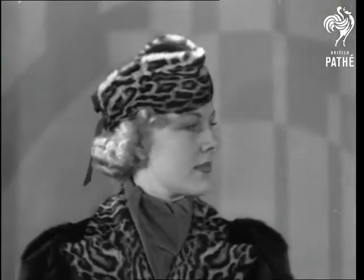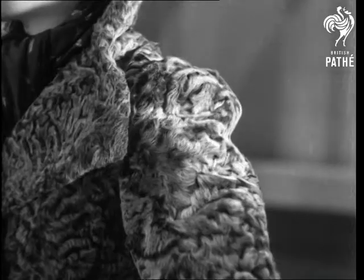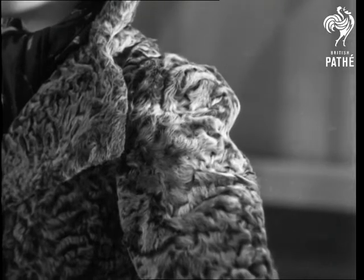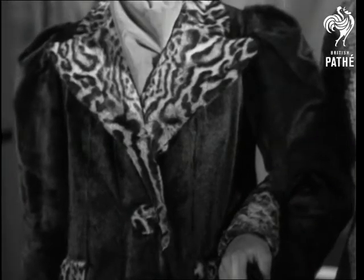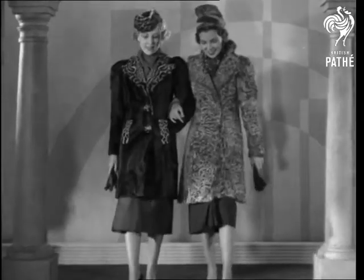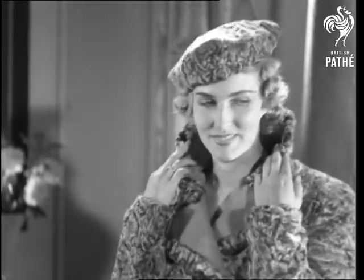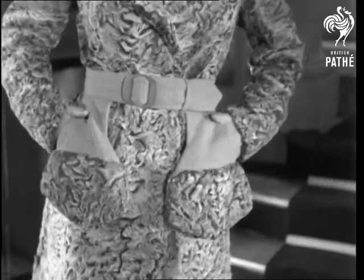Now for the signs of the times in furs, starting with a three-quarter length swagger coat trimmed with ocelot. The friend is wearing a three-quarter length coat of grey Indian lamb with a new box shoulder and storm collar. The ocelot trimmed coat is of pony skin with novel reverse, button and pockets. The Indian lamb model features a new belt and the big bag-shaped pockets are of leaf green cloth with hat to match.